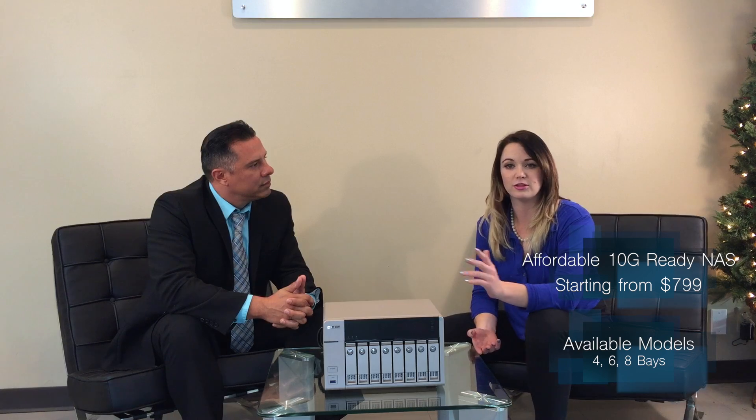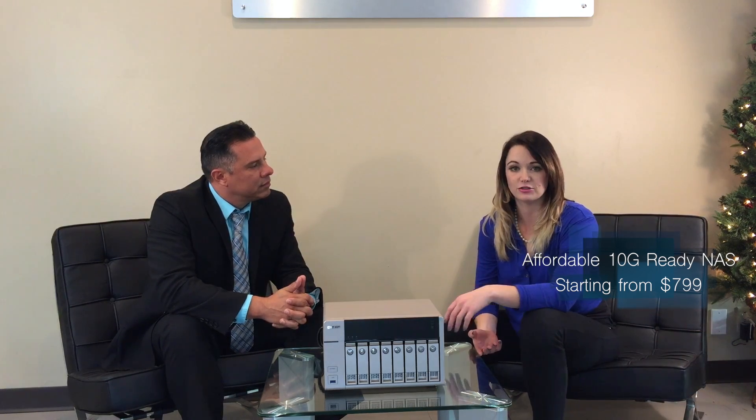Thank you, Hernan. Today we're showing the TVS 63 series NAS. This NAS features an AMD quad-core 2.4 GHz processor, it's 10 Gigabit Ethernet ready, and capable of hardware transcoding — so if you're on the go and need to log into your NAS, you can do that. It's available in four, six, and eight bays, and it's an affordable 10 gig-ready NAS solution for small and medium businesses and professional users.